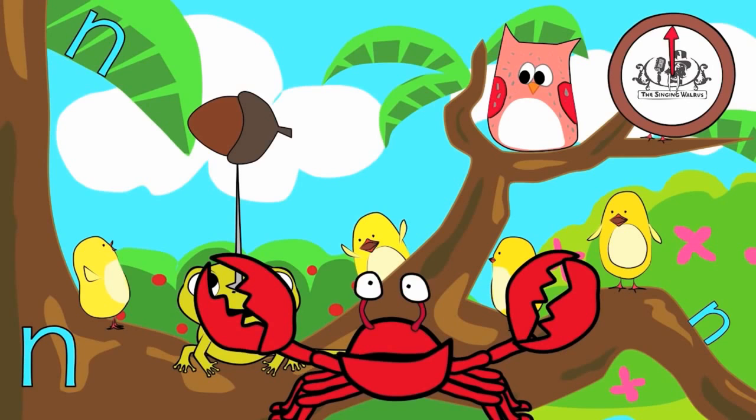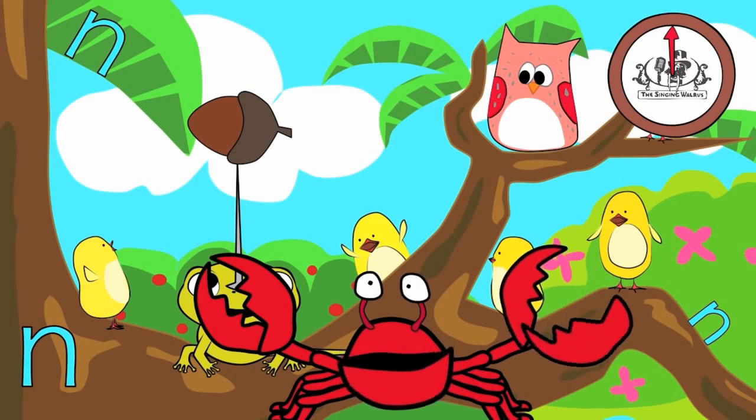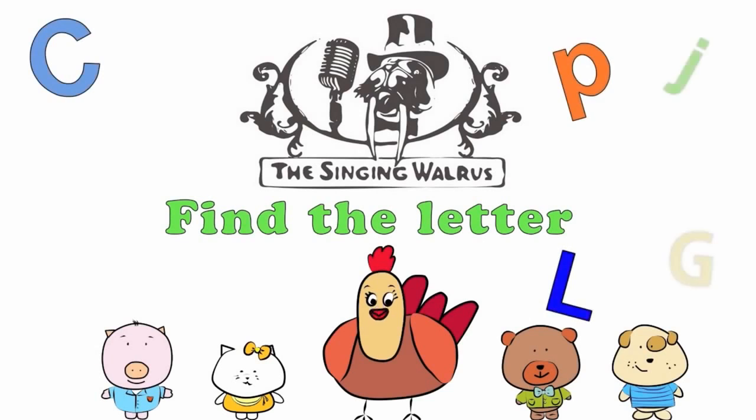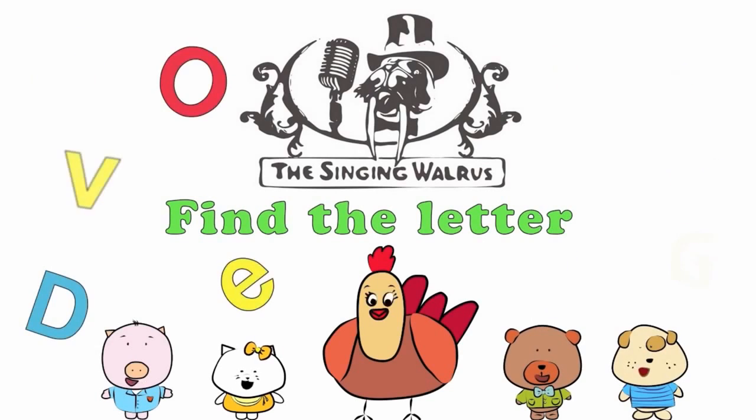Fantastic! Next time, we'll find the letter O. The Singing Walrus: Find the letter O.